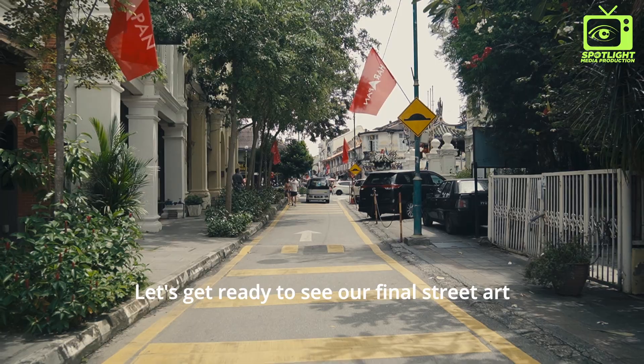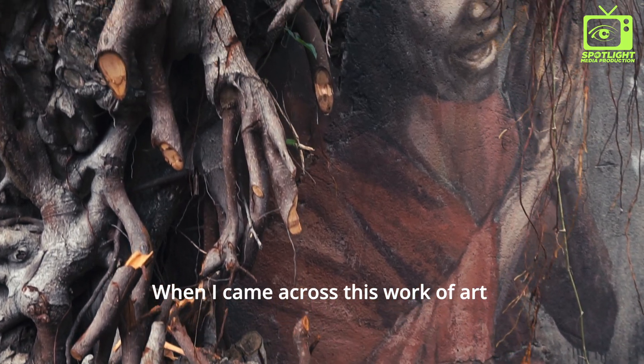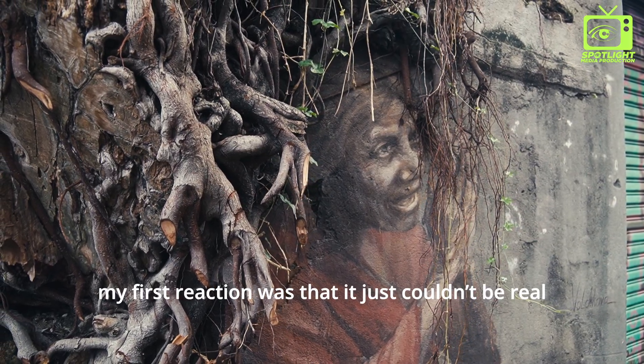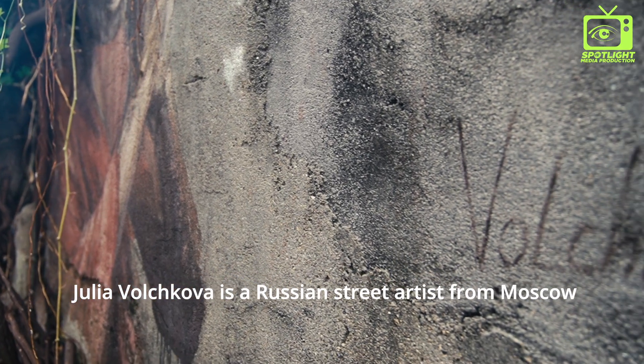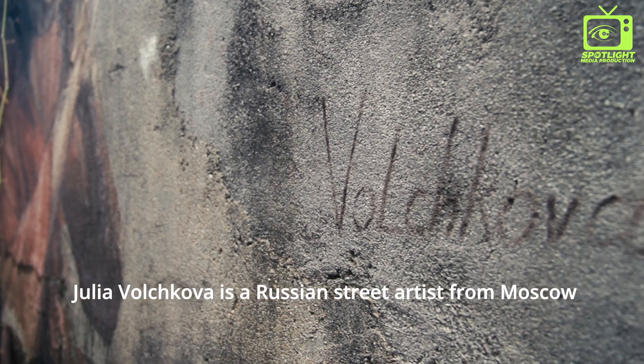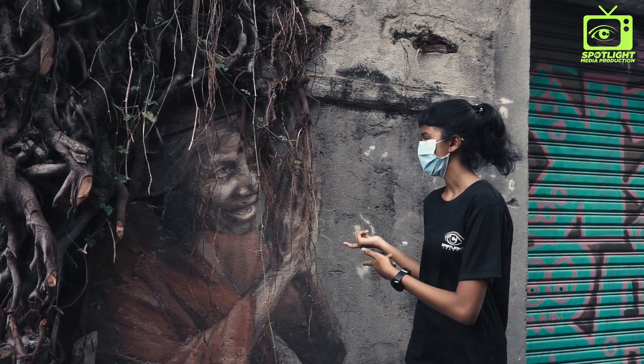Let's get ready to see our final street art. When I came across this work of art, my first reaction was that it just couldn't be real. Julia Walshkova is a Russian street artist from Moscow, and this beautiful piece of art is definitely worth seeing.